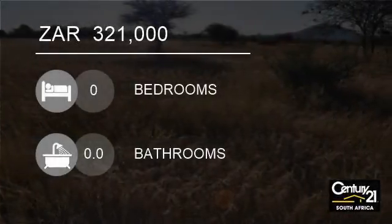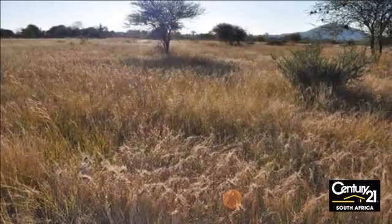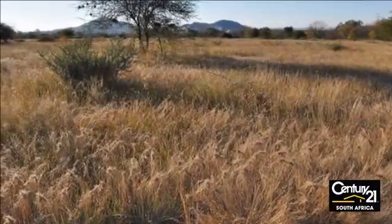Welcome to this vacant land for sale in Hesterpak, Acacia, South Africa for R321,000. An amazing value.